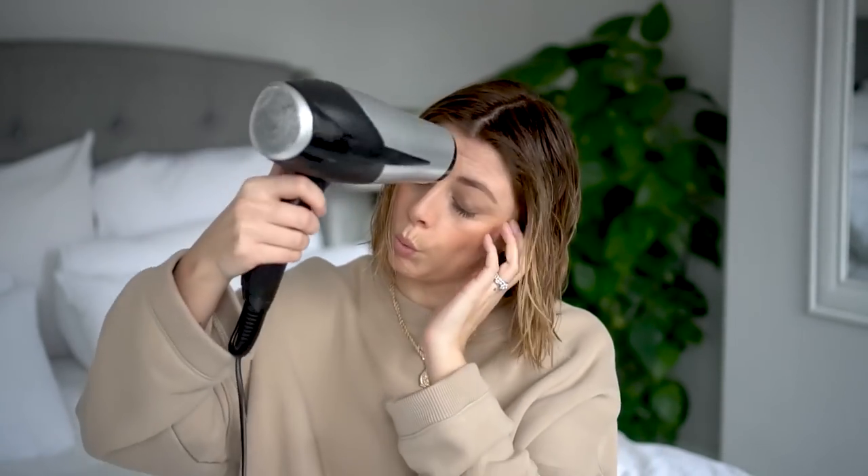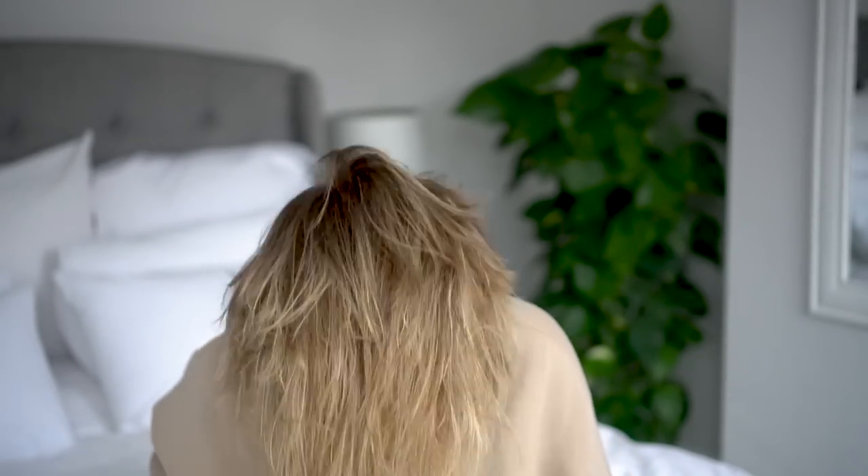My hair dryer of choice hasn't changed since my last video — it's still my Babyliss. I have no idea what the model number is but it does the trick. I'm really not someone who would advise spending a fortune on a hair dryer like those Dyson ones — a basic one does just as good a job. There's no real drying technique; I just make sure it's all dry. The heat from the dryer helps the hair not sit so closely together, which just adds a little bit more volume.